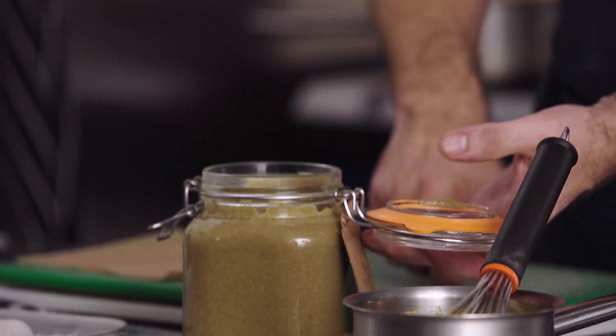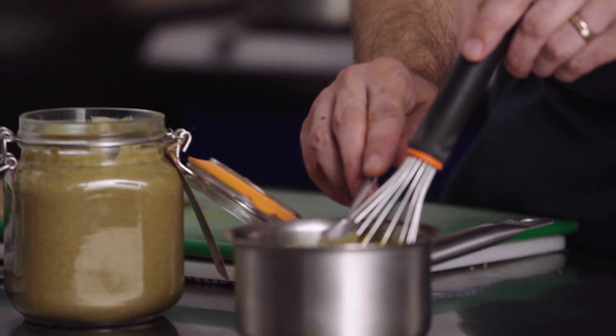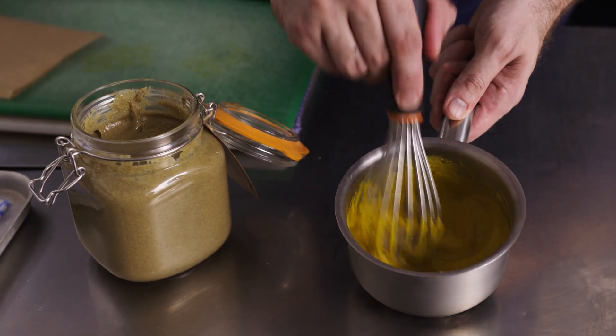We're going to finish the puree with this amazing pumpkin seed butter. We've got the pumpkin seed on the cracker and then we've got this wonderful butter that will go through the squash puree itself. Put a good spoonful in there and then we're just going to gently whisk that in and incorporate it.